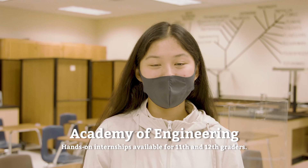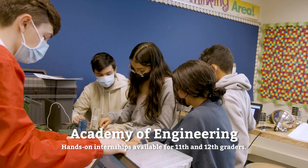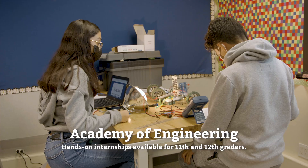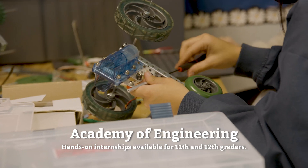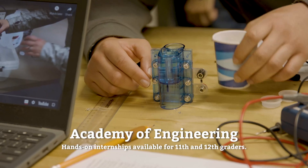My name is Lisa and I'm from the Academy of Engineering. In the Academy of Engineering pathway, we explore a broad range of engineering topics including mechanisms, the strength of structures and materials, and automation. We are prepared to enter a post-secondary program in any of the varied engineering majors, as well as readiness for entry-level positions in the industry sector.